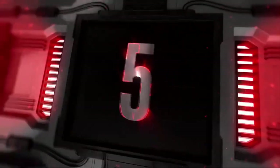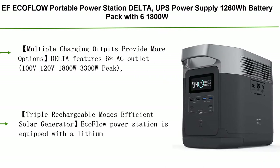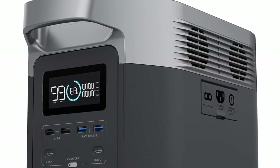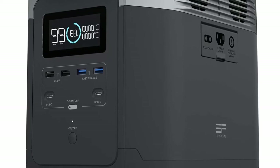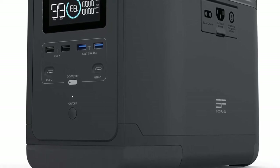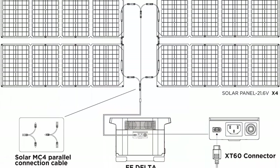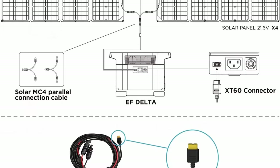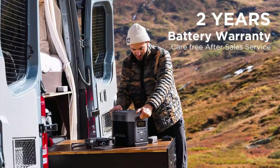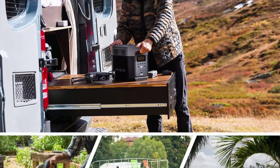Number 5: EcoFlow Portable Power Station Delta, UPS power supply, 1260Wh battery pack with 6 AC outlets (1800W, 3300W surge), solar battery generator for outdoor camping and RV. Delta features 6 AC outlets (100V–120V, 1800W, 3300W peak), 2 USB-C ports, 2 USB-A ports, 2 USB-A fast charge, and one standard DC 13.6V port. Powers smartphones, laptops, cameras, drones, in-car appliances, CPAP, refrigerator, blender, and more.